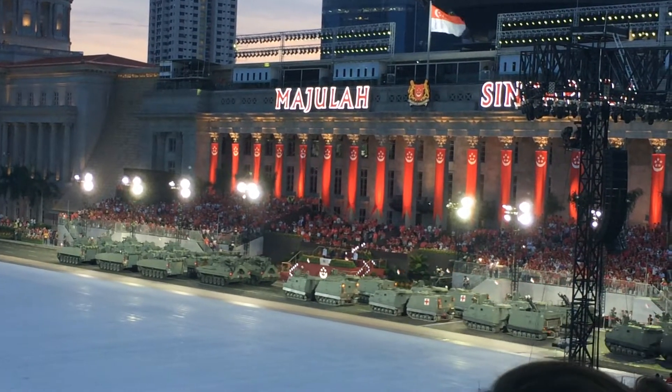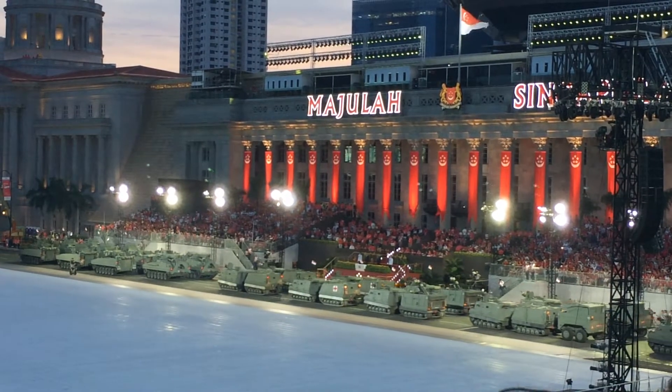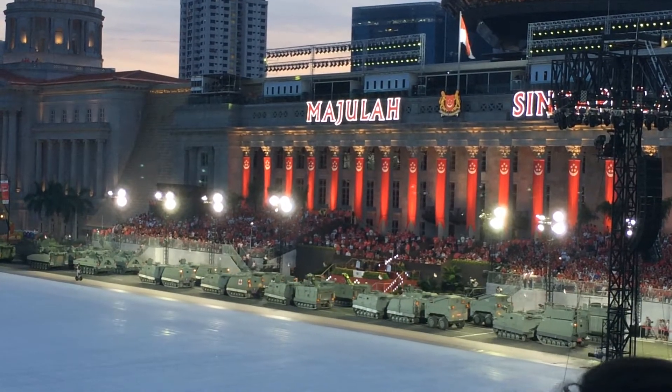Next up is the versatile Bronco all-terrain tracked carrier, designed to maneuver through various types of terrain for field and urban operations. The Bronco comes in several variants to meet a whole range of operational demands.